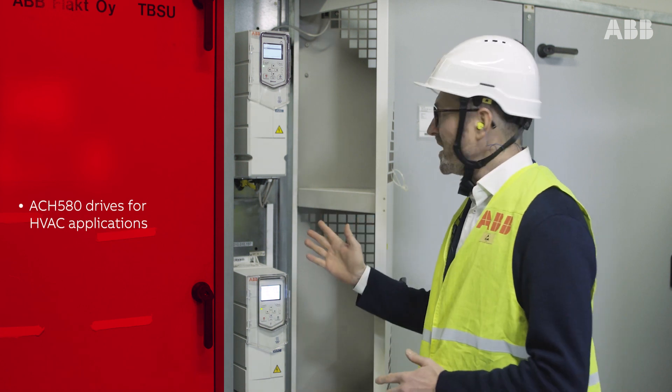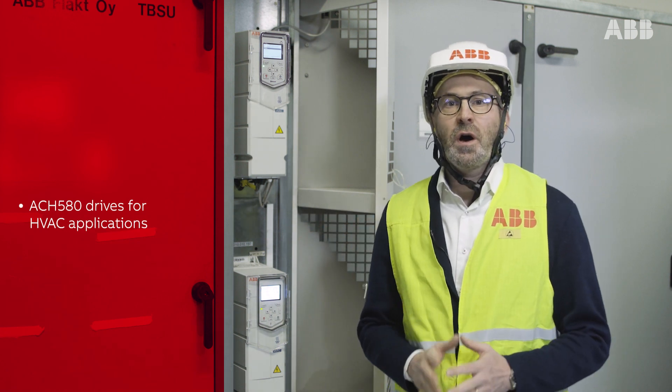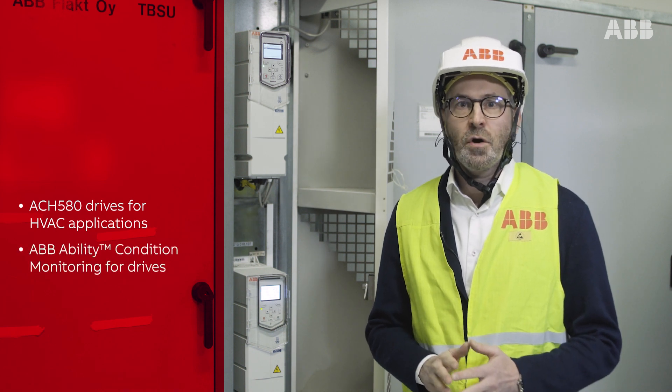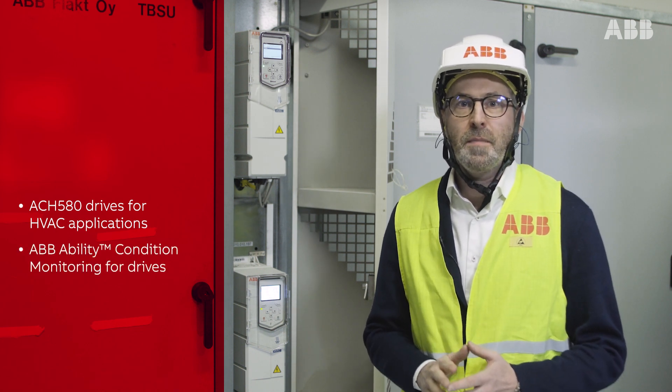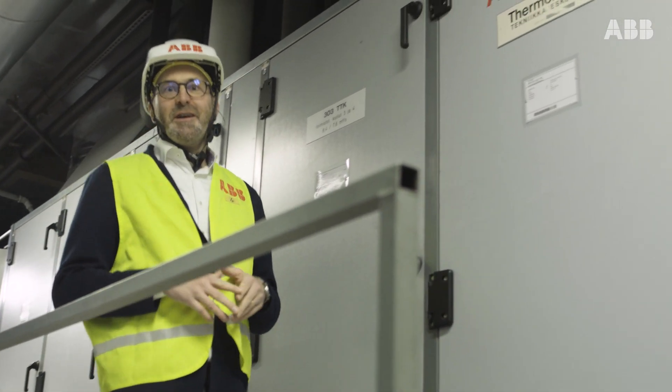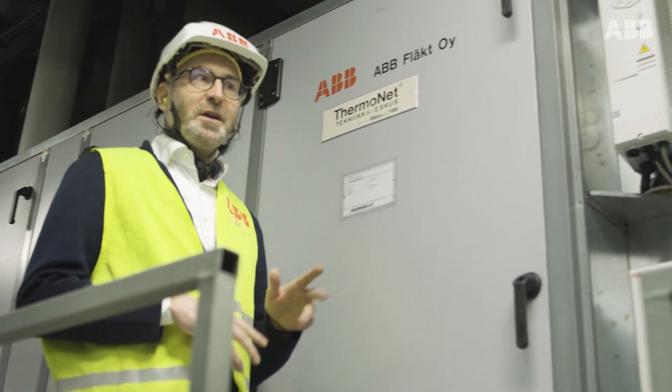we use ABB variable speed drives here to control our own HVAC system. And by connecting the drives over 5G to the ABB monitoring service, we are not only running the system smarter, we are also learning how to optimize it according to our use.